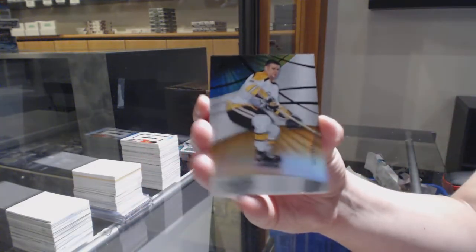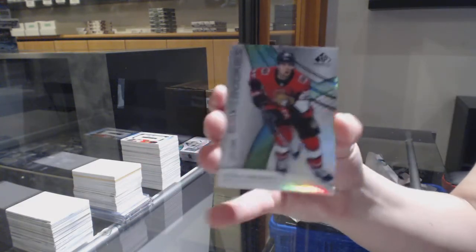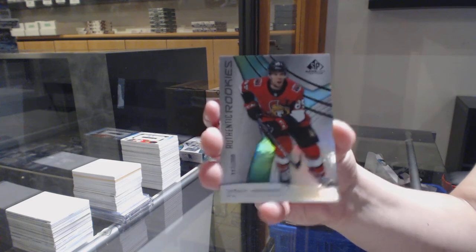We've got an orange number 112 for Boston, Bobby Orr. Rainbow number 98 for Ottawa, Vitaly Abramov.